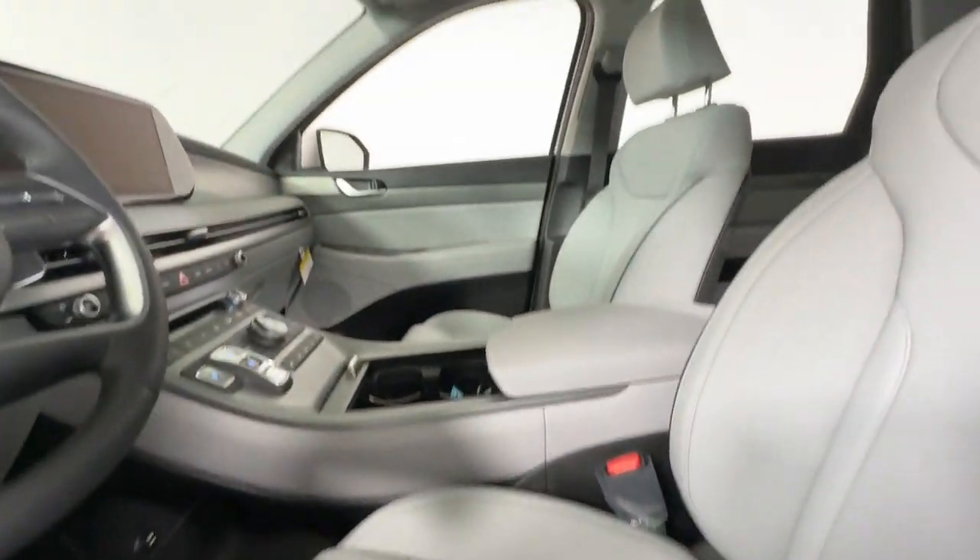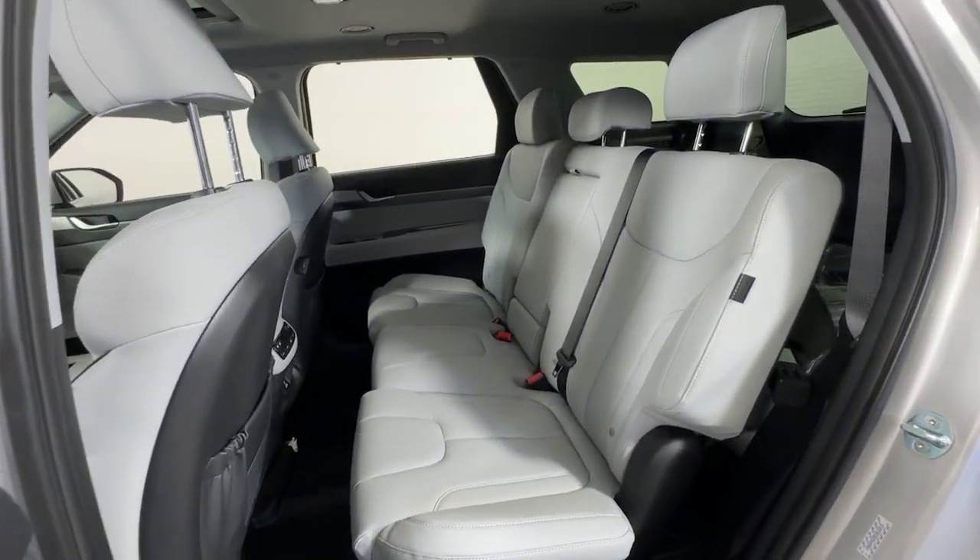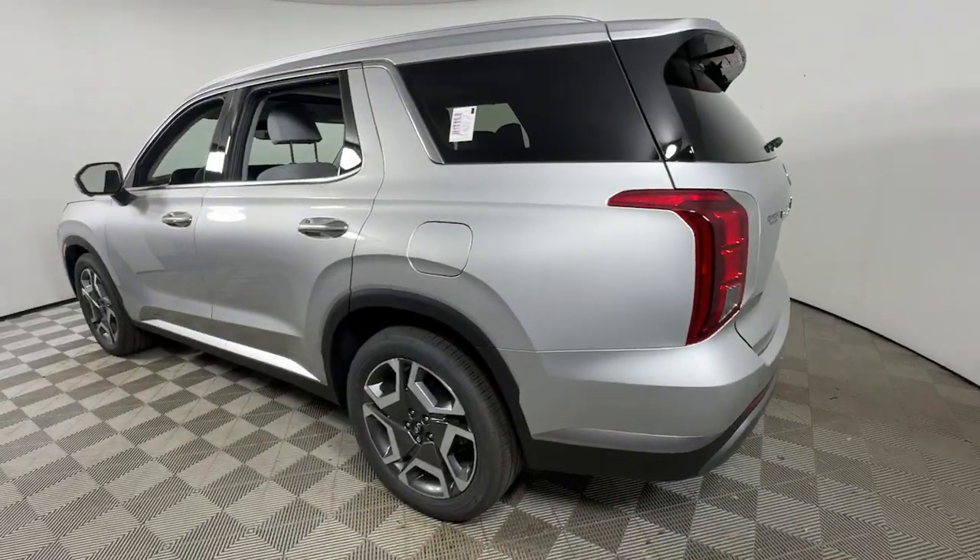Get the style and performance you want and the space you need in this distinctive Palisade. Our team will give you an outstanding test drive experience — stop in today.